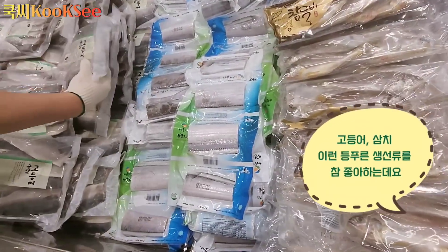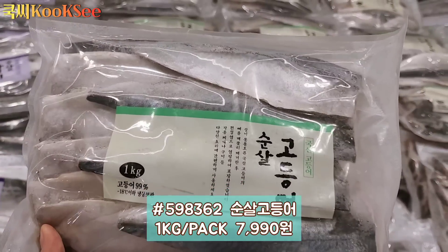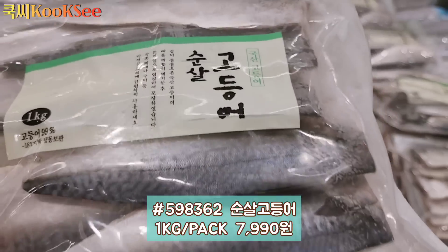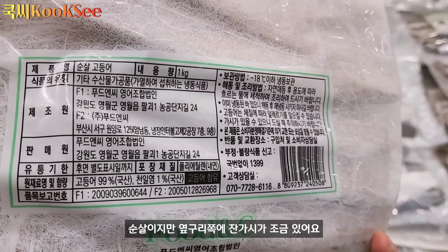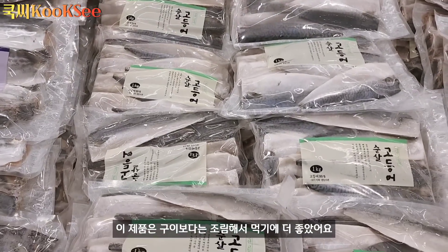제가 고등어, 삼치 이런 등푸른 생선류를 참 좋아하는데요. 이 순살 고등어는 원산지는 국산이고요, 1kg에 7,990원으로 깨끗하게 잘 손질되어 있어요. 순살이지만 옆구리 쪽에 잔 가시가 조금 있어요. 이 제품은 구이보다는 조림해서 먹기에 더 좋았어요.